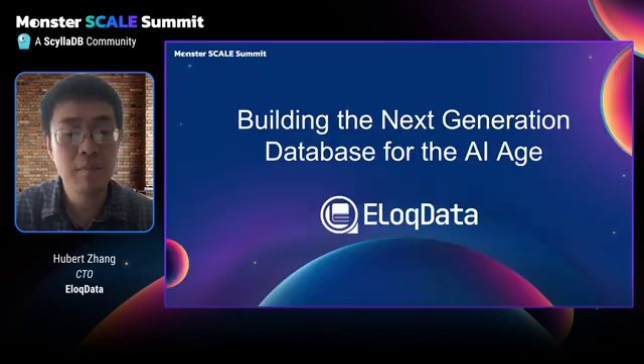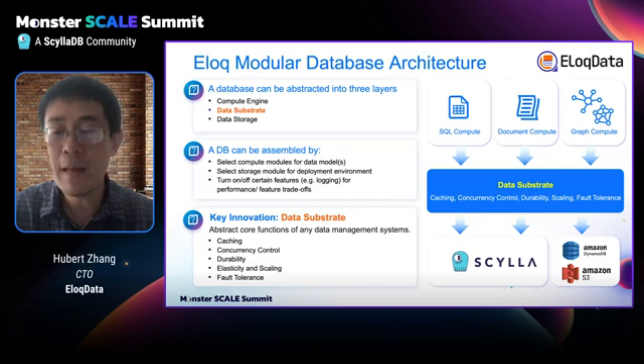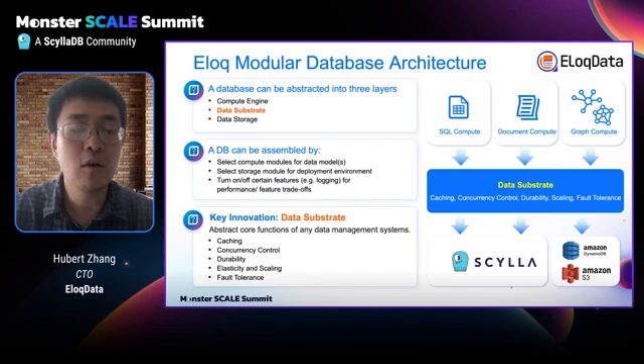AllocData is a startup company building a next-generation database for the AI age. What we actually have is a new architecture to build a database. Our key innovation is the data substrate — a pluggable and modular database architecture. We can build different compute engines on top of data substrate and store data on different types of storage. SailorDB, in this case, can be used as a storage engine.